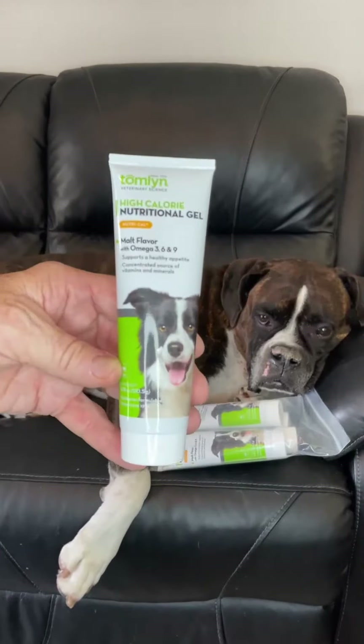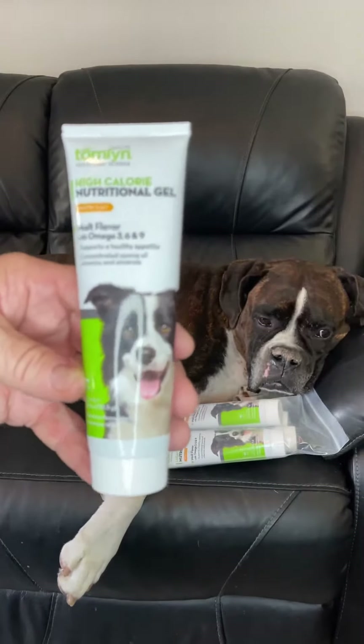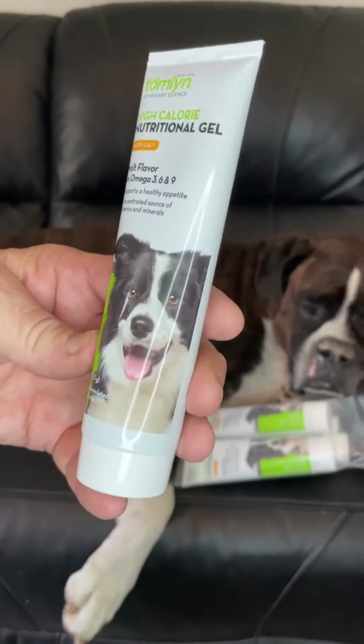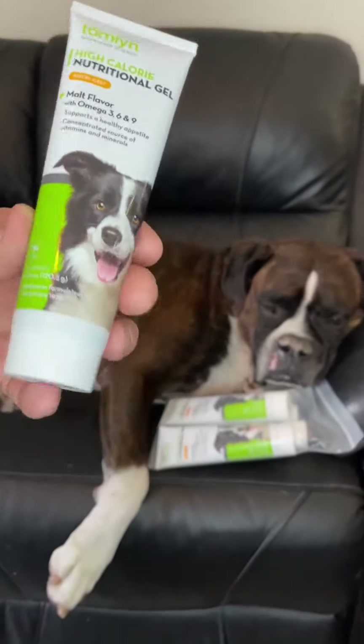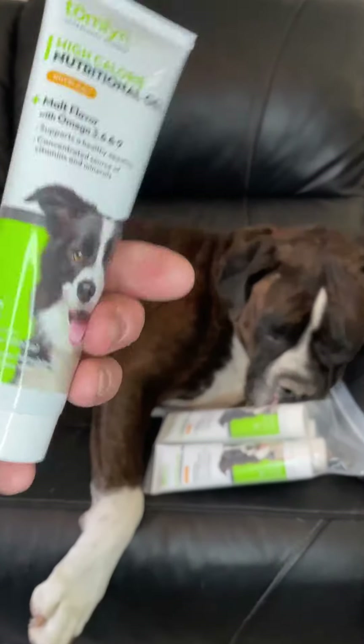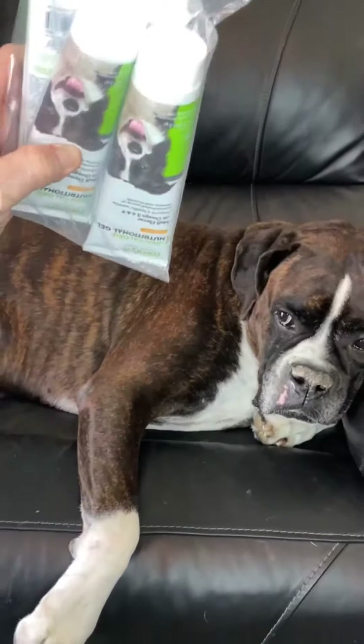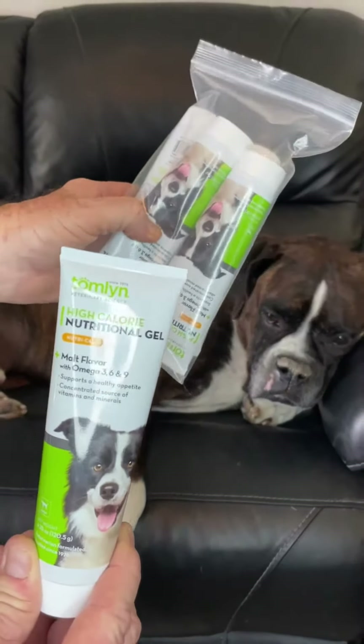Hey guys, I just want to jump on real quick and do a product review for the Tomlin Nutri-Cal malt flavored high calorie nutritional gel for dogs. This is the four and a quarter ounce, and it comes in multi-packs. This is shown for illustrative purposes — it comes in various multi-packs.